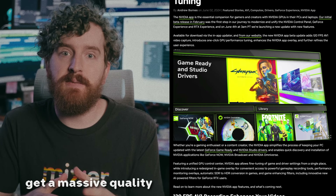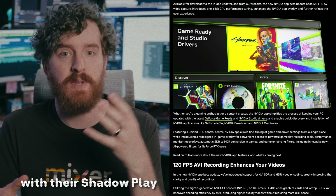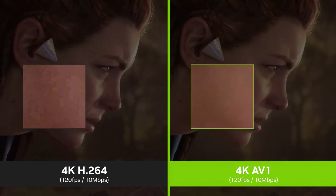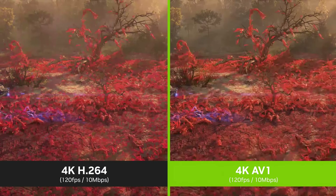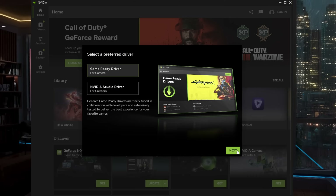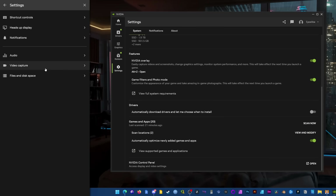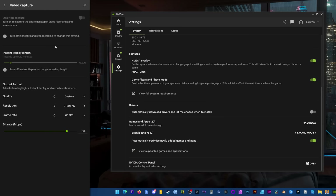NVIDIA gamers can now get a massive quality boost or space savings with their Shadowplay recordings in the latest NVIDIA app update. NVIDIA is finally combining the ancient control panel and GeForce Experience into a new modern app. The initial release gave us 120 FPS recording, and now we get to use the new high-efficiency and open-source AV1 codec on RTX 40 series cards as well.